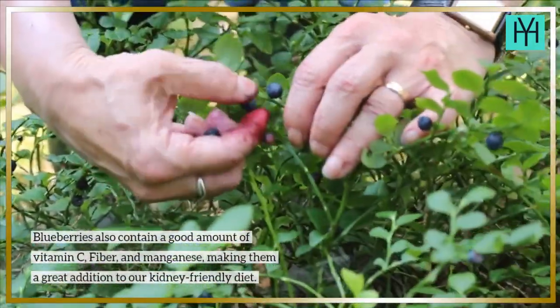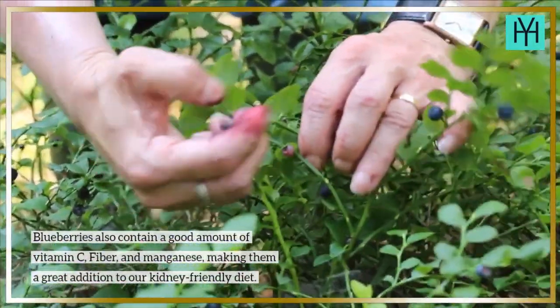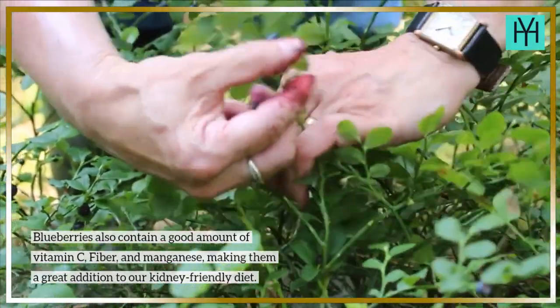Blueberries also contain a good amount of vitamin C, fiber, and manganese, making them a great addition to a kidney-friendly diet.